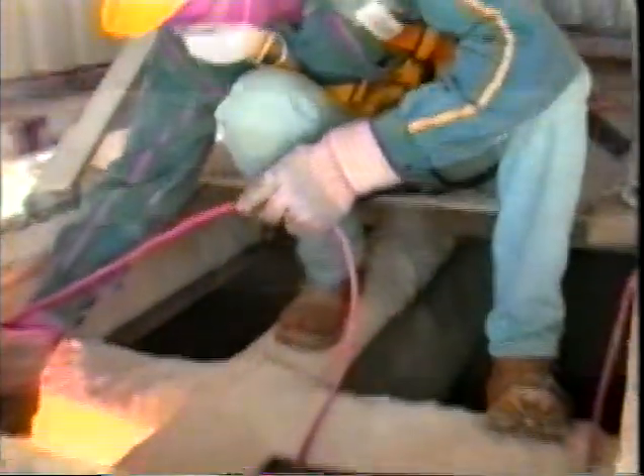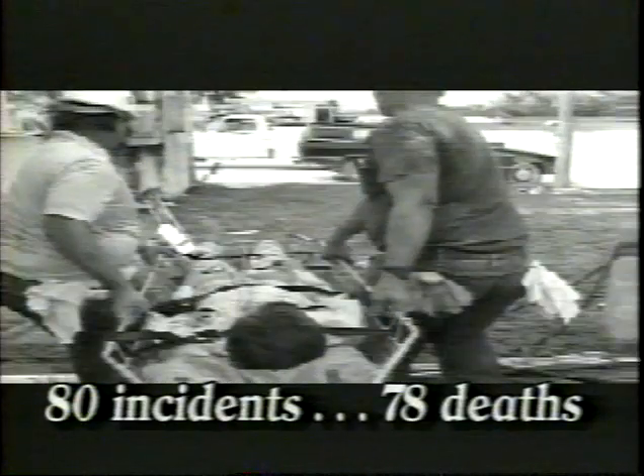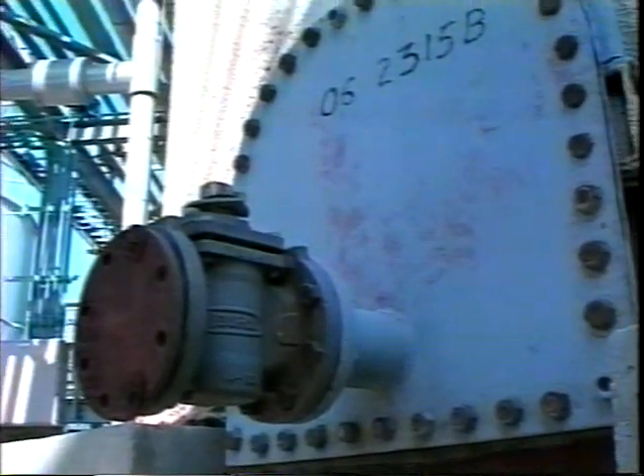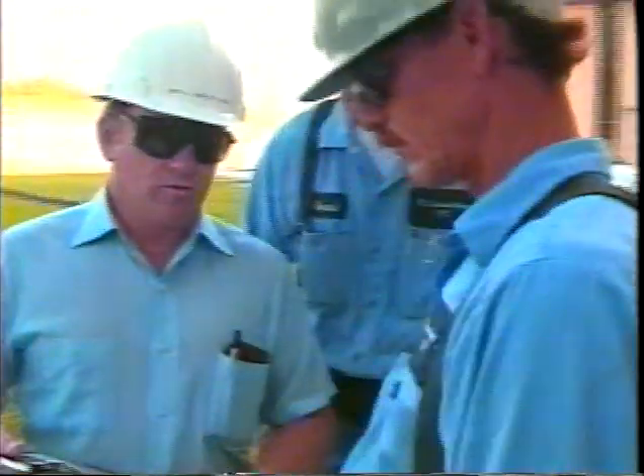You should never underestimate the potential hazards confined spaces can create. Recent studies done by the National Institute of Occupational Safety and Health show that there are relatively few incidents related to confined spaces, but when one does occur, it's likely to be a tragedy. During one particular period, there were 80 incidents involving hazardous atmospheres in confined spaces — 78 deaths resulted. During the same time period, there were 38 cases of fire and explosion while people were working in or near a confined space, resulting in 47 deaths. You and all other miners need to understand the seriousness of these hazards.